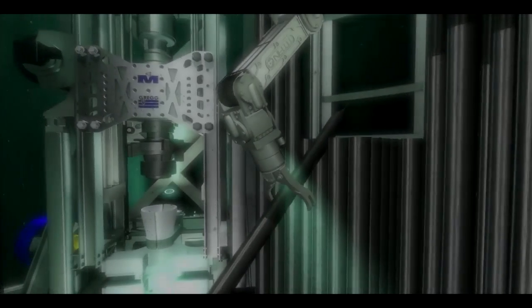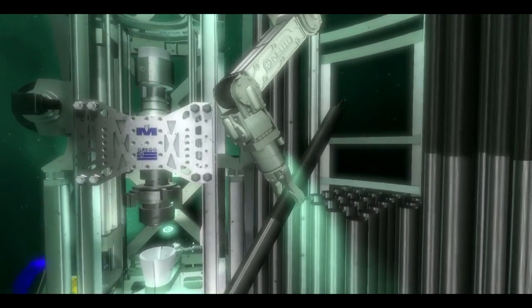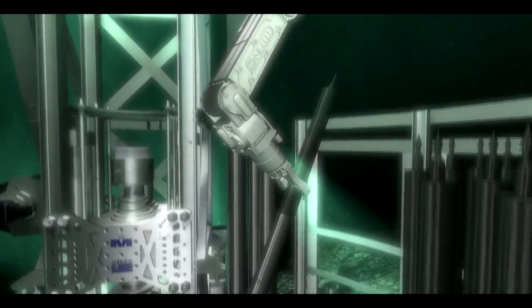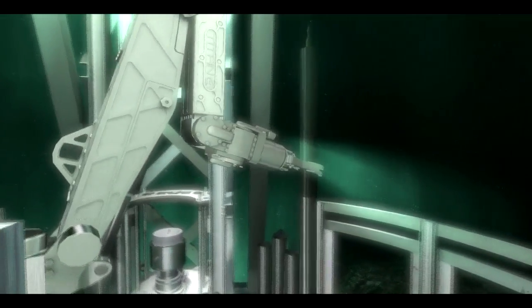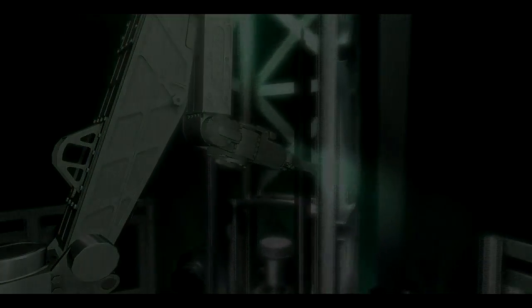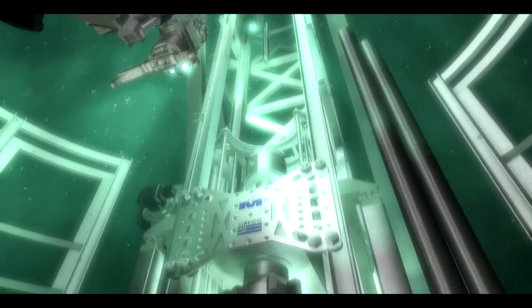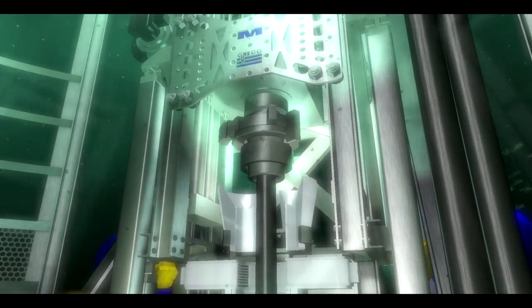The Marl subsea also has the ability to adjust to changing circumstances. Should the unexpected happen, the reach and versatility of the handling arm allows for recovery instead of compromising the dive. The subsea's ability to overcome such unforeseen challenges once again sets it apart for efficient use of time and resources.